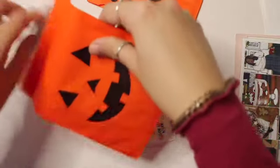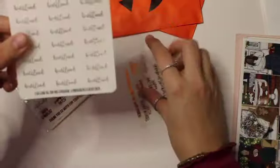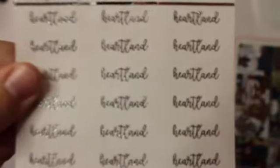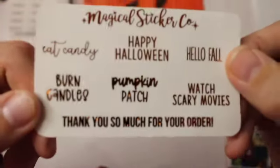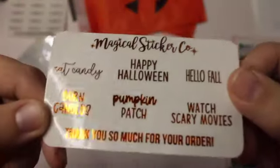I think this packaging is so adorable, it is so beautiful. I'm going to be keeping it forever because I just keep things like that when I think it's pretty. This is from Magical Sticker Co. This was a custom order and it just says Heartland, which is the show that me and Chase watch. I really needed this script because it's not a very popular show, so I needed to customize it. And then this was the freebie, which kind of sucks because it is past Halloween, but it's okay — I'll just use it next time.